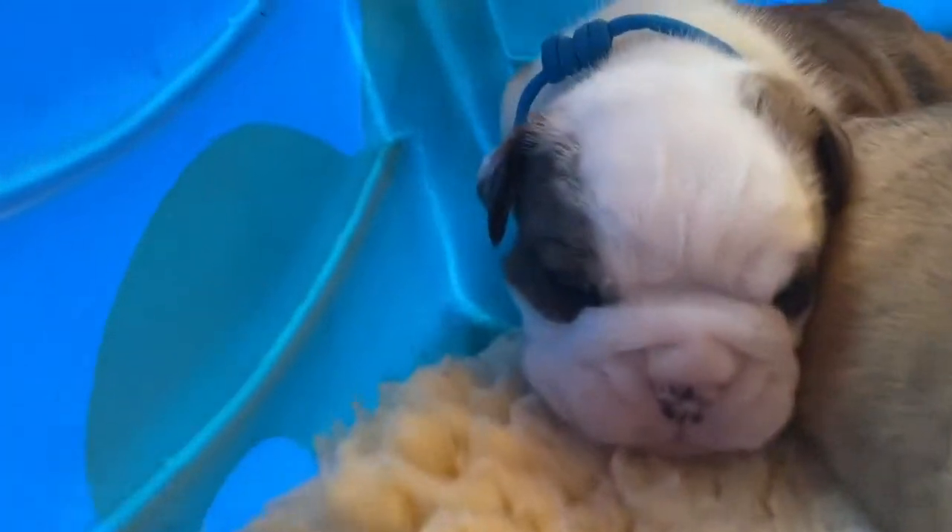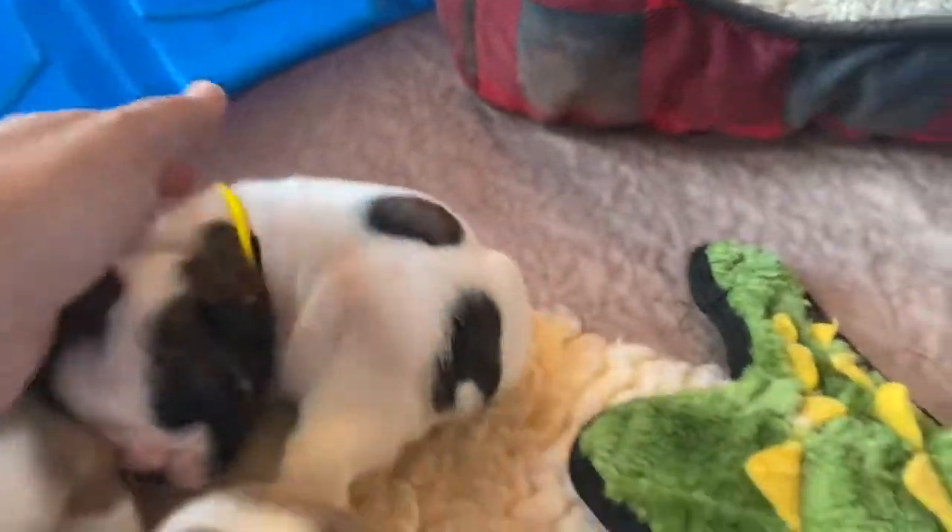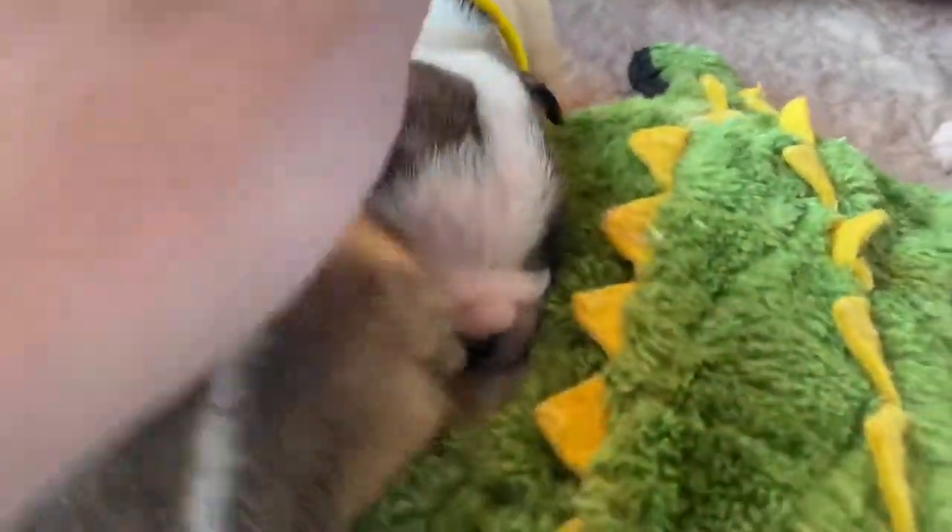And over here, we've got our Blue Boy. They're all trying to start to walk. And then we've got our little yellow boy here, our little guy.